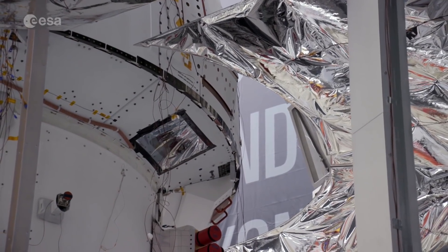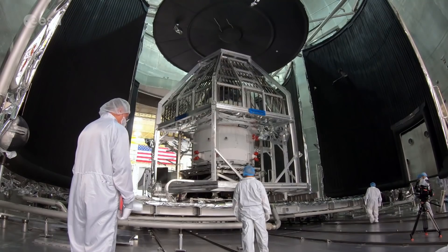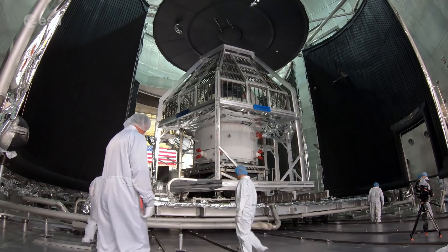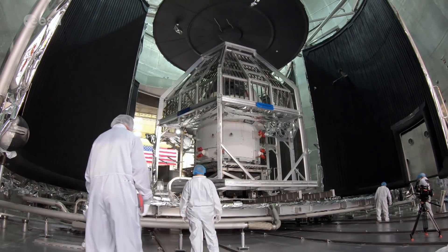After the tests at Plum Brook have been completed, Artemis 1 will be qualified for flight and ready to begin the bold space program that will see astronauts revisit our moon.